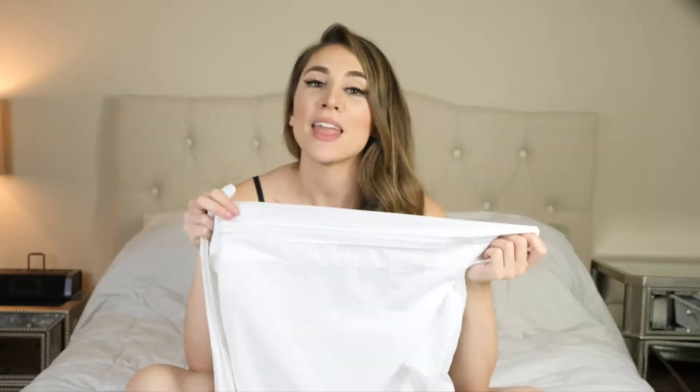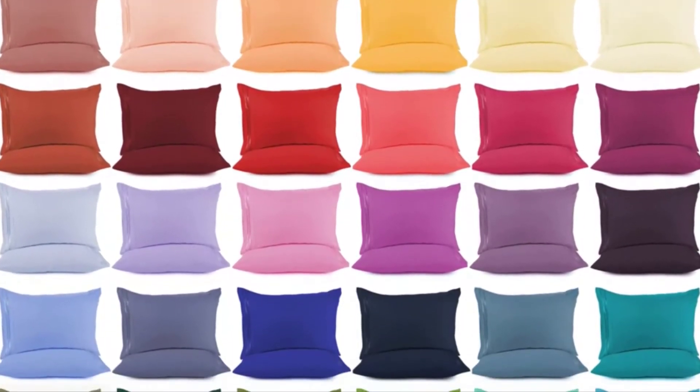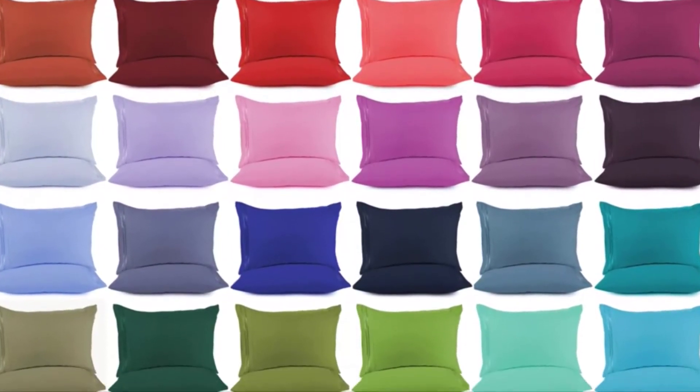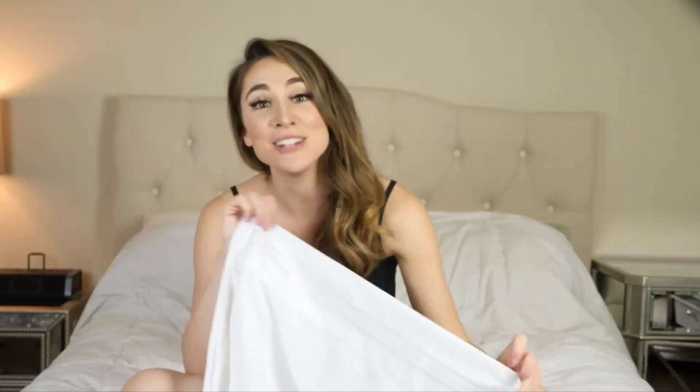These are available in many different sizes: standard, king, toddler, or body pillow. This was a two-pack, but you can also get a four-pack and an eight-pack. There are 44 colors to choose from, so you can find pillowcases that fit your unique style and preference — you're guaranteed to find something to match.